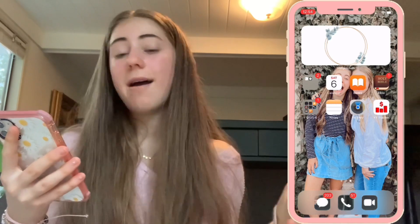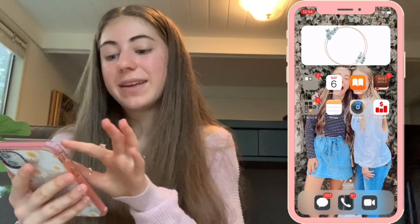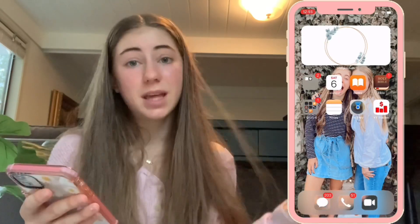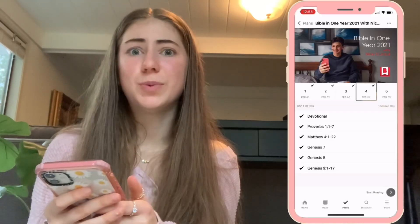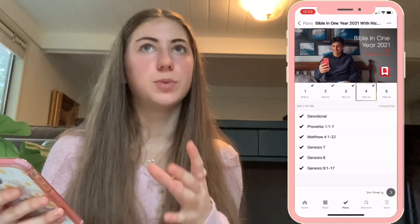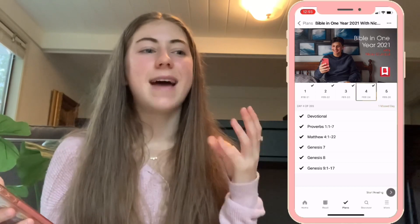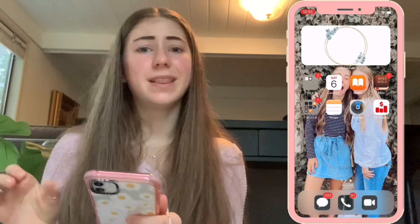Then I have a folder I labeled 'Times' — I didn't really know what else to label it. It has Books, the Bible app, Reminders, and Clock. I've been doing the Read the Bible in a Year plan, which I super highly recommend. It's on the Bible app, it's free, and it takes you through the Bible and explains it in a very modern, easy-to-understand way. I've only done four days so far but I'm obsessed.